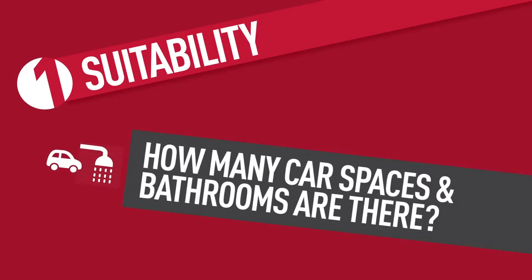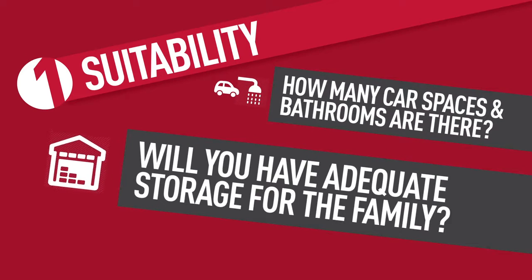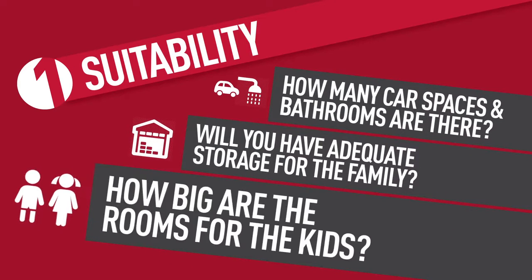Suitability. How many car spaces and bathrooms are there? Will you have adequate storage for the family? How big are the rooms for the kids?